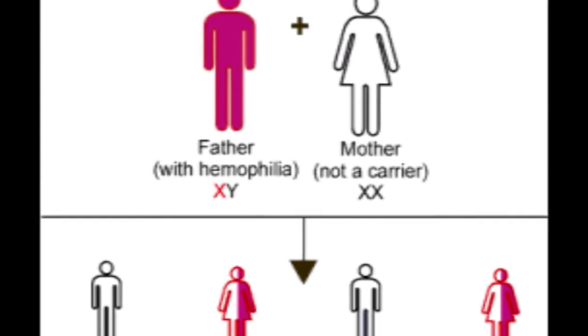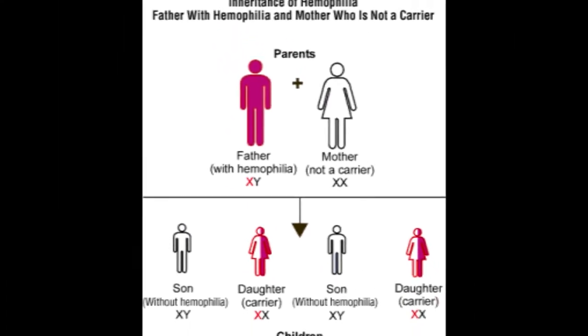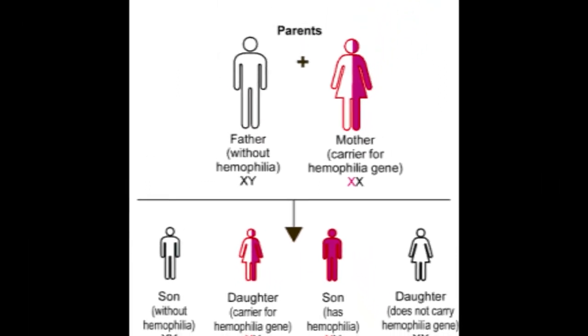If a mother is normal and the father has hemophilia, no children will have hemophilia, but the daughters will be carriers. If the father is normal but the mother is a carrier, there is a 50% chance the son will have hemophilia.